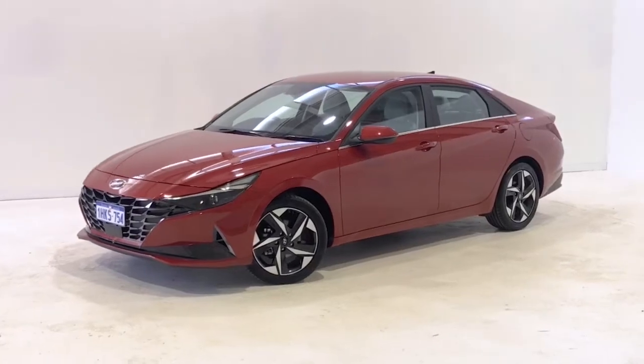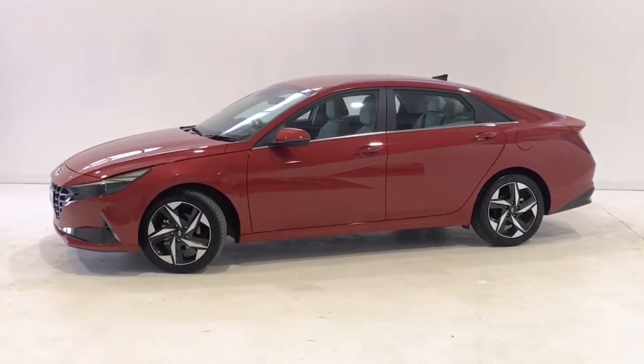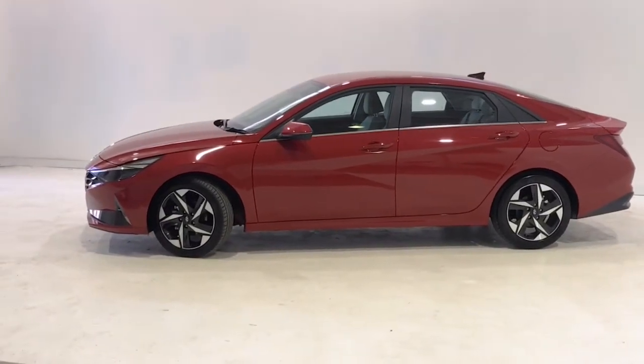The i30 Active also features a 4.2-inch instrument cluster display, illuminated entry and exit with delayed fade, engine immobilizer, impact sensing auto door unlock, keyless remote x2, and a leather accented gear knob.